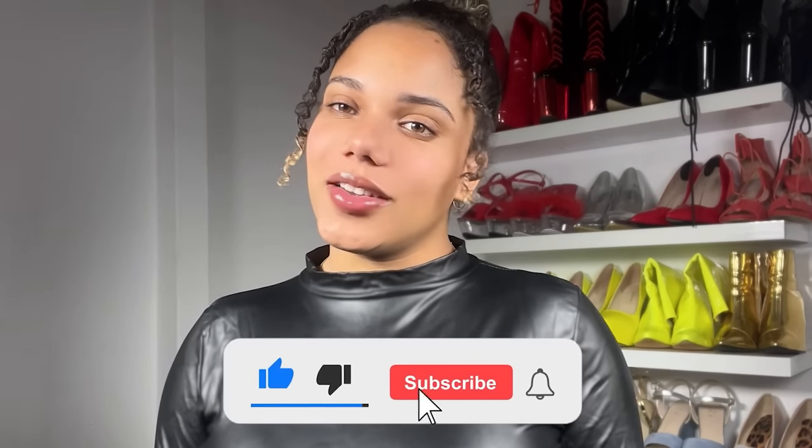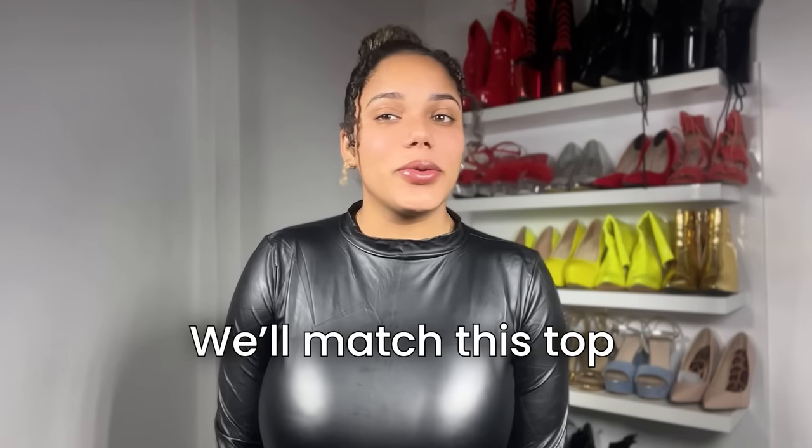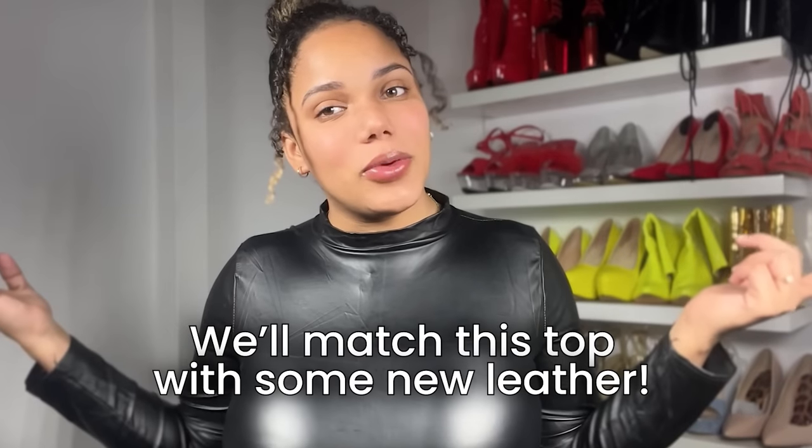Hi guys, welcome back to my channel, and for the new people here, welcome! As you can see, I am already wearing a leather top, so you can guess we're going to match this top with some new leather. It's just normal pants, so we're going to match the top with some leather.